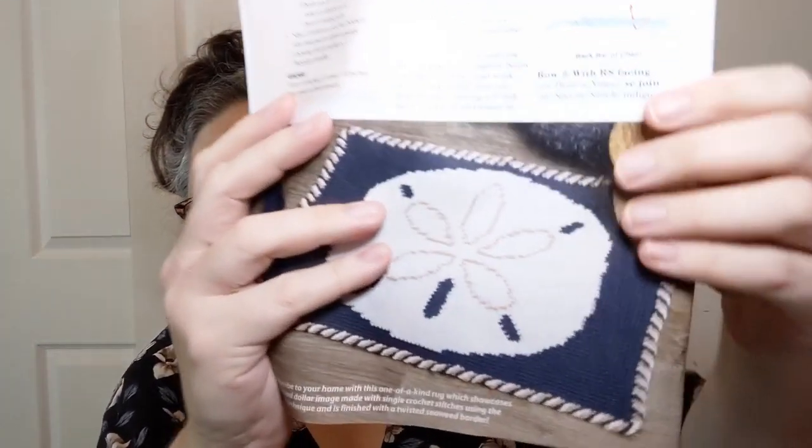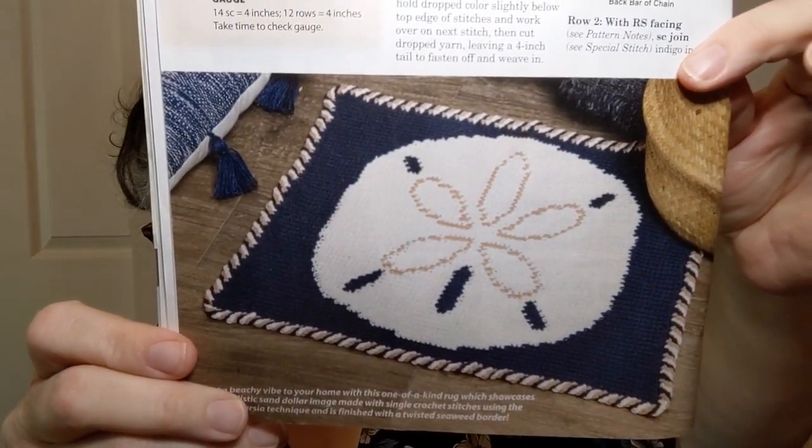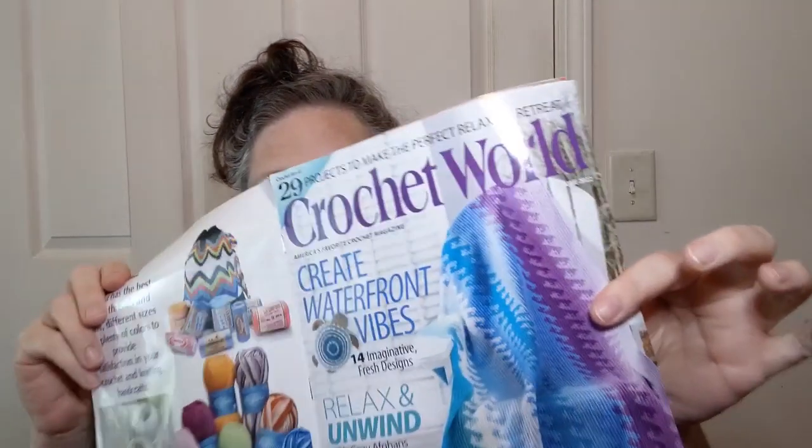This is listed as easy using a four worsted weight — they're using Lily Sugar and Cream cotton yarn. It's a rug, a Sand Dollar Rug — how cute is that? Finished size is 20 inches wide by 25 and a half inches long, so just enough to sit next to you or something. Really cute. The whole theme is beachy and waterfront. I live in the mountains, I don't live near any water, but that's okay.